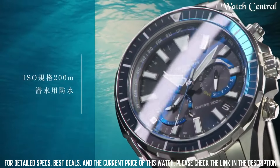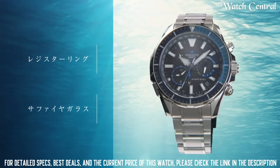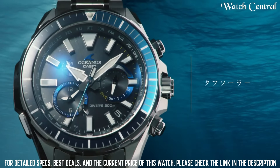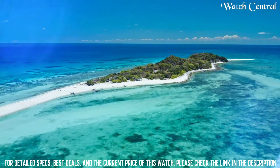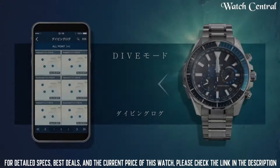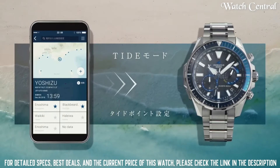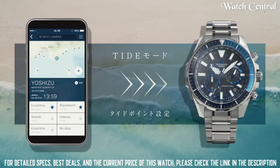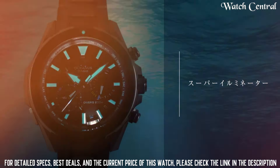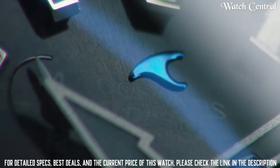Number 8: Casio Oceanus OCW-P2000 watch. Titanium hard coating band, band color silver, 200 meters water resistance, glowing hands and markers, anti-magnetic, scroll-down crown, radio controlled, Bluetooth, world time, chronograph, date, day, perpetual calendar, and backlight. Equipped with Japanese solar quartz movement and 5624 caliber. Titanium hard coating case, round shape, case diameter 48.5 millimeters, thickness 15.9 millimeters.